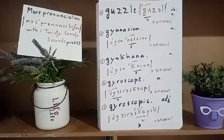Hi there, welcome back to another lesson of English pronunciation and phonetics. In this video I will demonstrate for you the exact pronunciation of these advanced English words. There are five: gazelle, gymnasium, gymkhana, gyroscope, and gyroscopic.